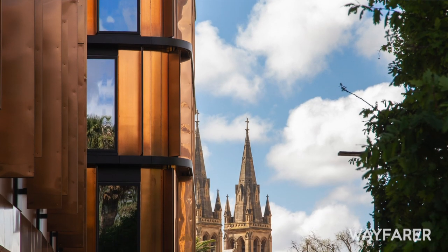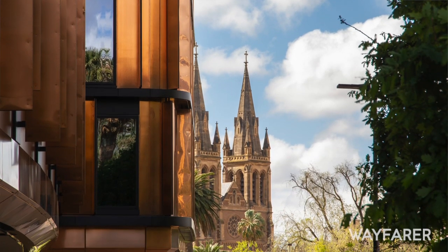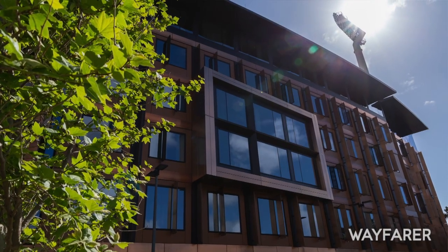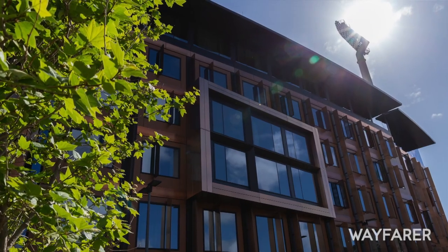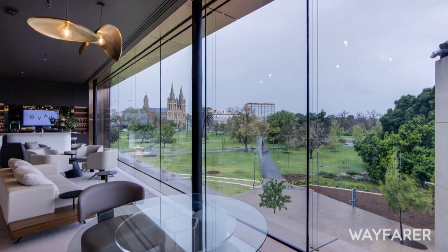We're here at the beautiful new Oval Hotel in Adelaide. Tell us about this wonderful hotel which has literally just opened a few weeks ago. Thanks so much James. As you can see we've got this fantastic beautiful reception space here. It doubles up as our executive lounge and you've got the gorgeous views out over the CBD and the hills, and you can probably see right behind me our beautiful Cathedral.